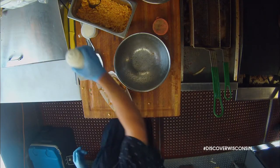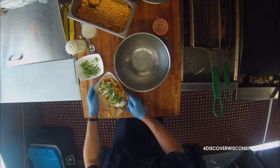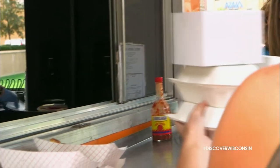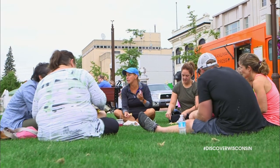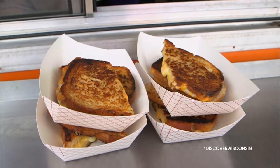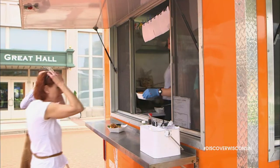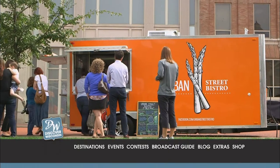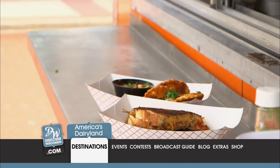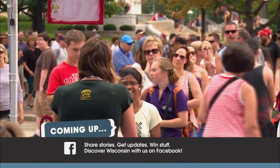Shrimp over three cheese grits and the Wisconsin brie and grilled chicken sandwich are also on offer. Trust me, you want restaurant quality street food? Then make this truck stop a priority. Log on to discoverwisconsin.com and plan your food truck adventure by downloading an interactive map of all the places we visited. Don't go away — we're only halfway through our road trip. Stay tuned.